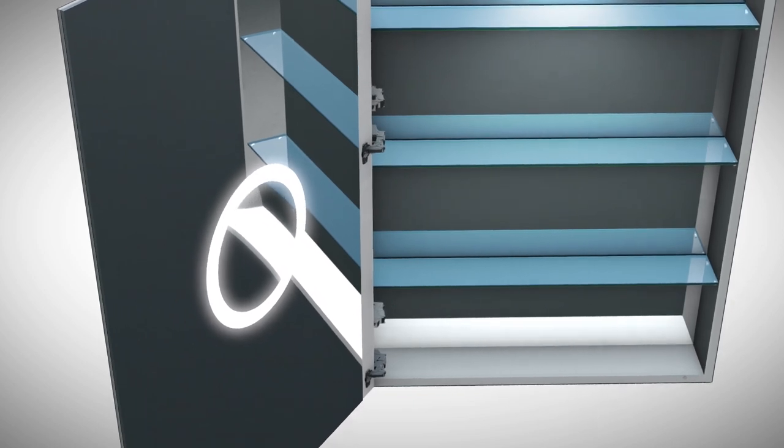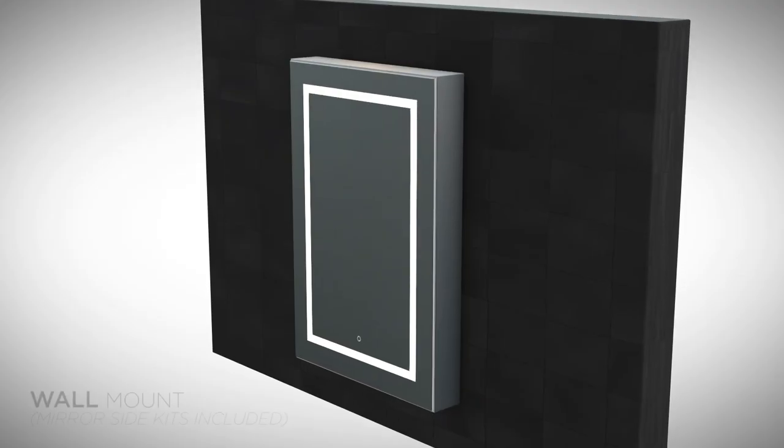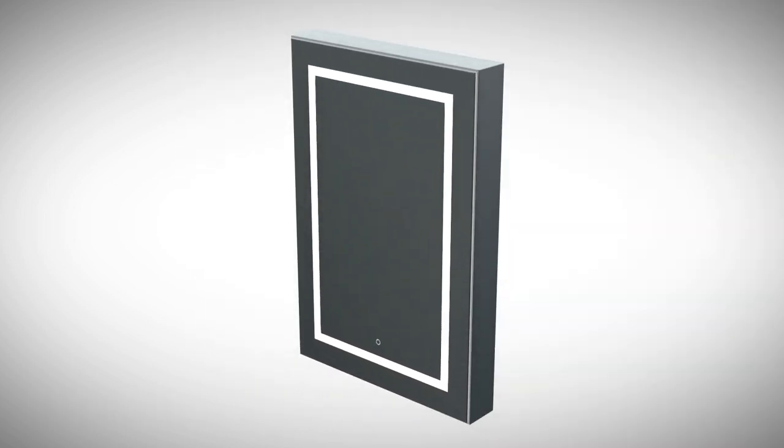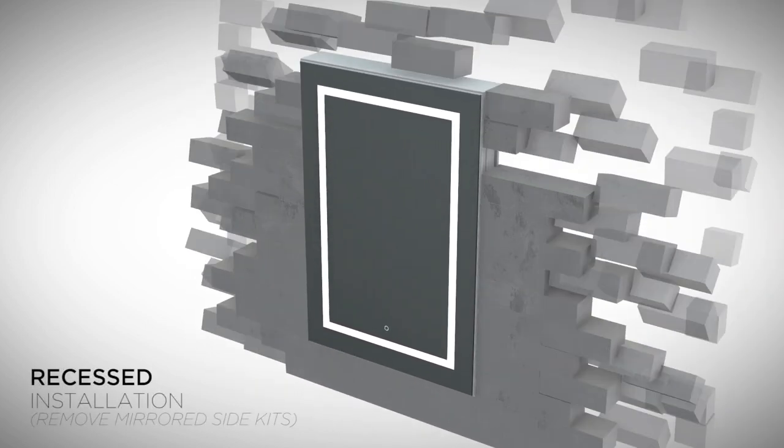The perfect blend of ingenuity and convenience. The Svanj LED Medicine Cabinet Universal Design allows for recessed or wall-mounted installation.